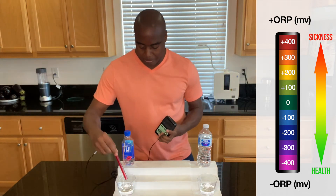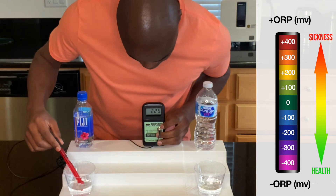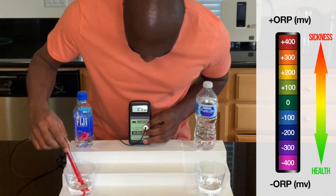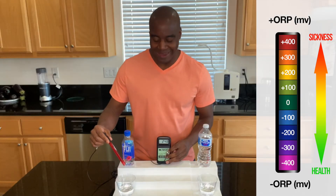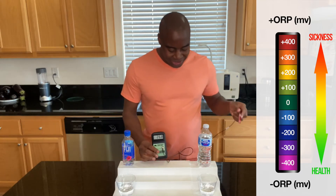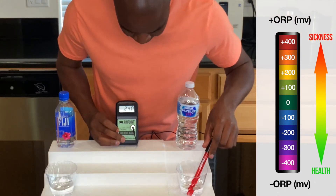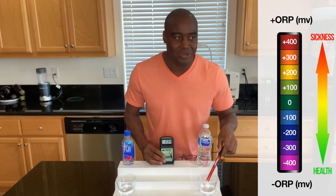Let's check out Fiji and see what we get here. We are getting around 248. Let's go ahead and check out our Nestle Pure Life. Our Nestle Pure Life is a little bit higher, but they're roughly the same — both sitting around 248. They are both oxidizing us. That means they're both creating sickness and dis-ease in the body.